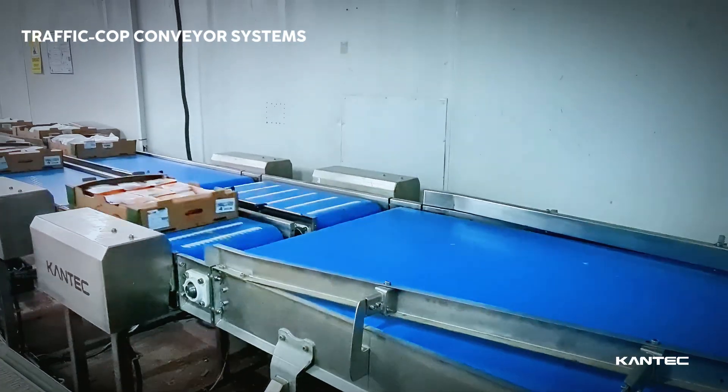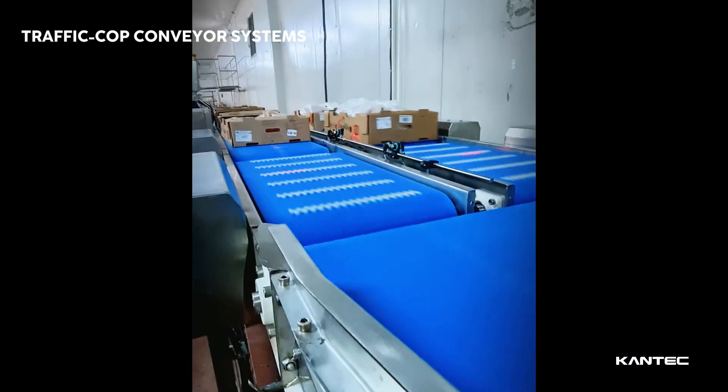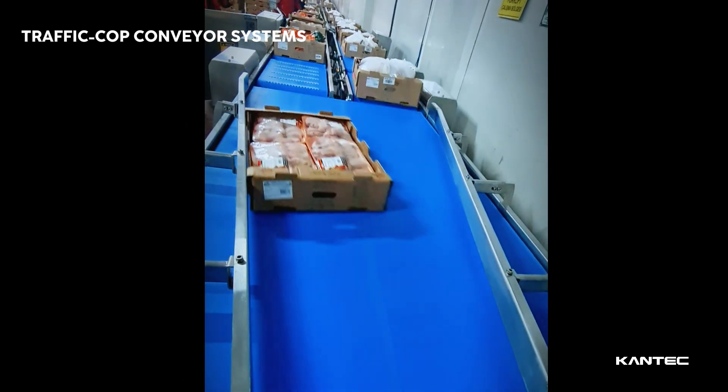Leveraging the smart sensors and integrated control units of the traffic cop conveyor systems, you can enhance and efficiently oversee your product flow.